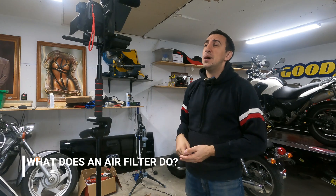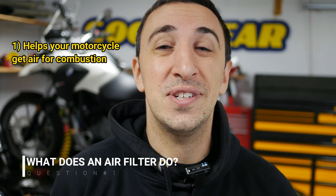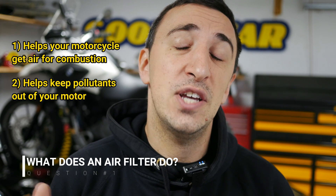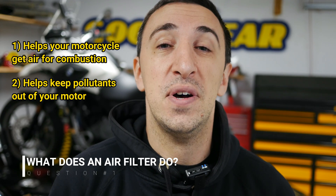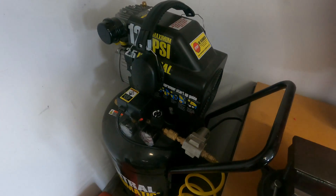So what exactly does an air filter do? Your air filter has two main jobs. The first one is to give your motorcycle the air it needs for combustion so you can start riding, and the second one is to filter out all the bad particles in the air to help keep your motor running at full power without breaking down for as long as possible. Think of your motorcycle's engine kind of like an air compressor — the more air you can get to it...